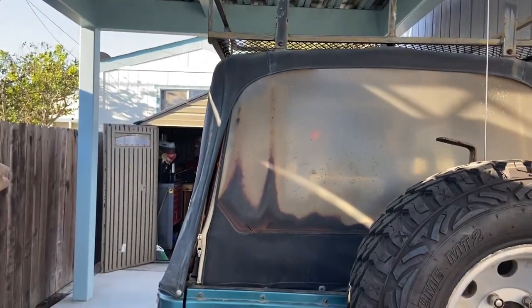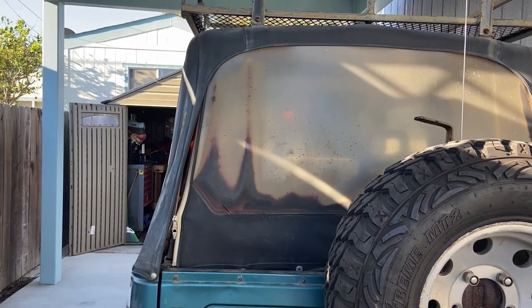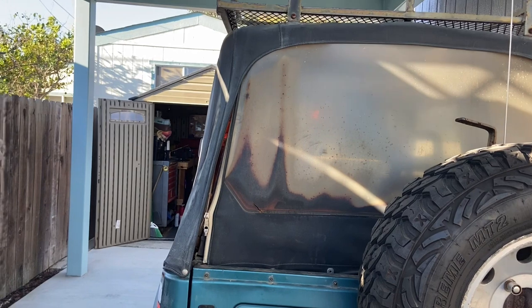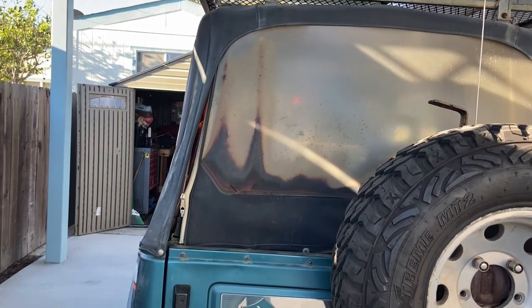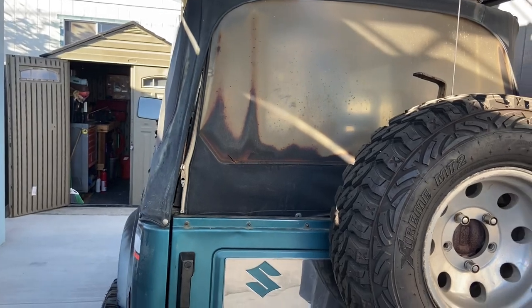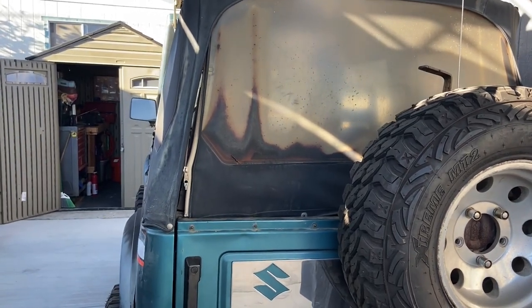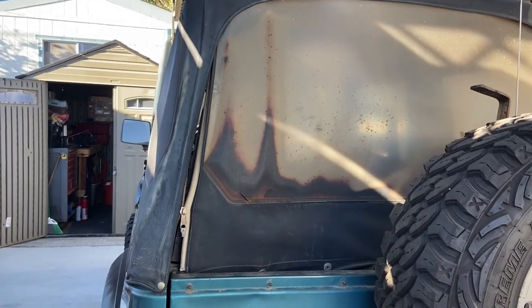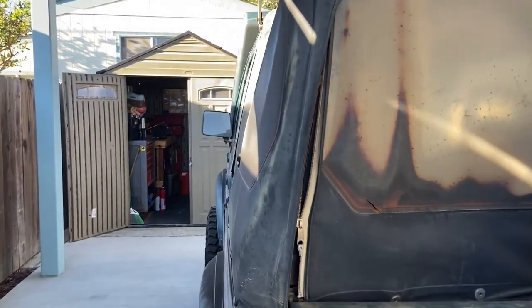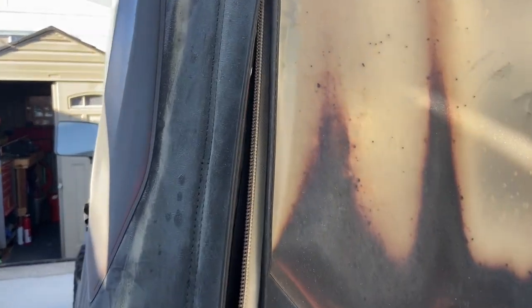It's in mostly good shape, actually. The only few things that it needed — it doesn't run — but we'll start with the back here. It has an old soft top that needs to be replaced. Those are relatively inexpensive, actually, about $200 or less. Got one of those, just not going to put it on until I get to that point.